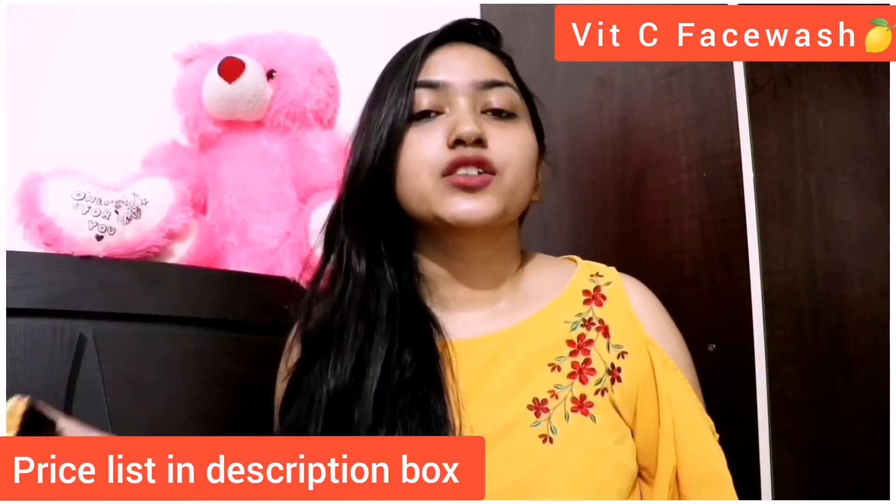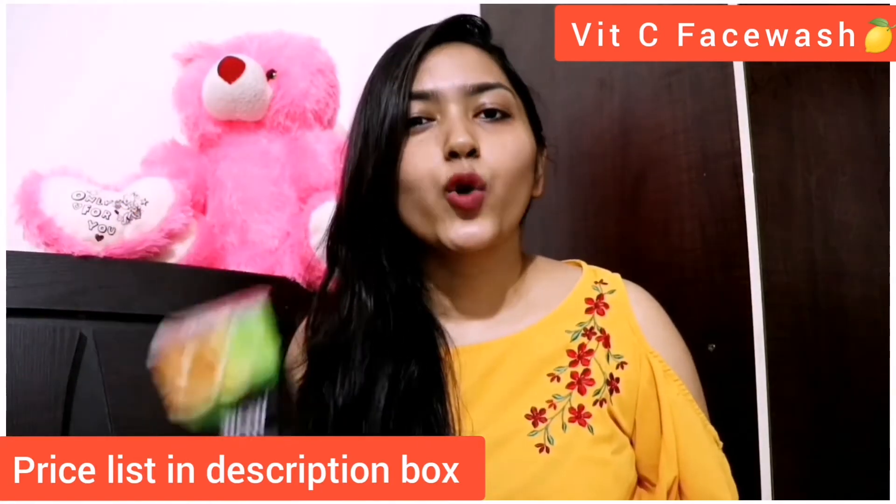If you use a product in this range it will be very beneficial. There are no sulfates, no silica, no parabens, and no artificial color in these products.